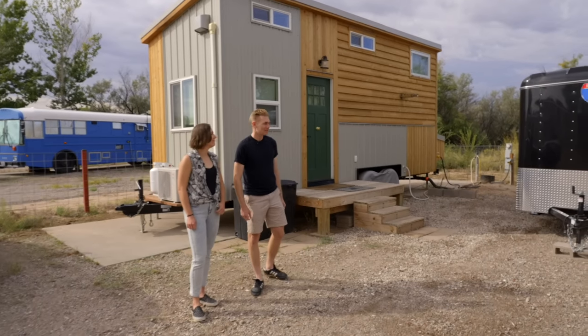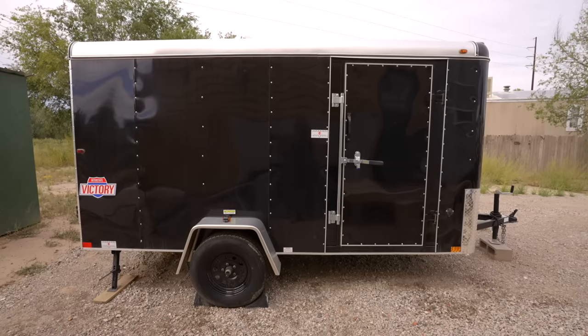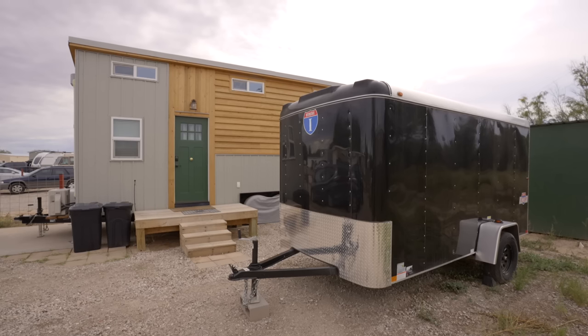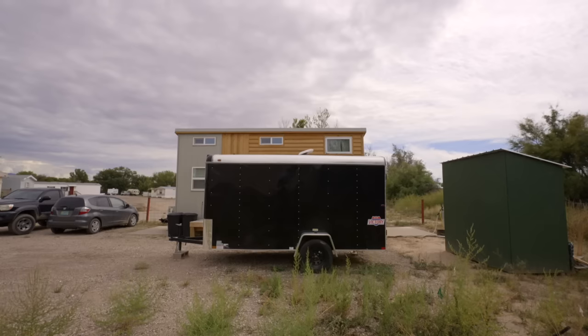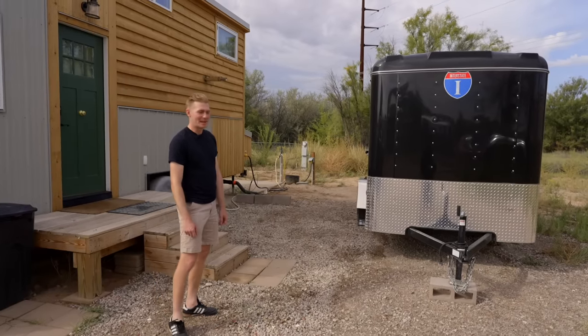Starting in front of the house we have a 6 by 12 cargo trailer. We bought this for extra storage, but our eventual plan is to turn it into a camper that we can tow with us. Right now it has a roof vent and an electrical outlet, but I'd like to add some windows and other features to make it a good camper.